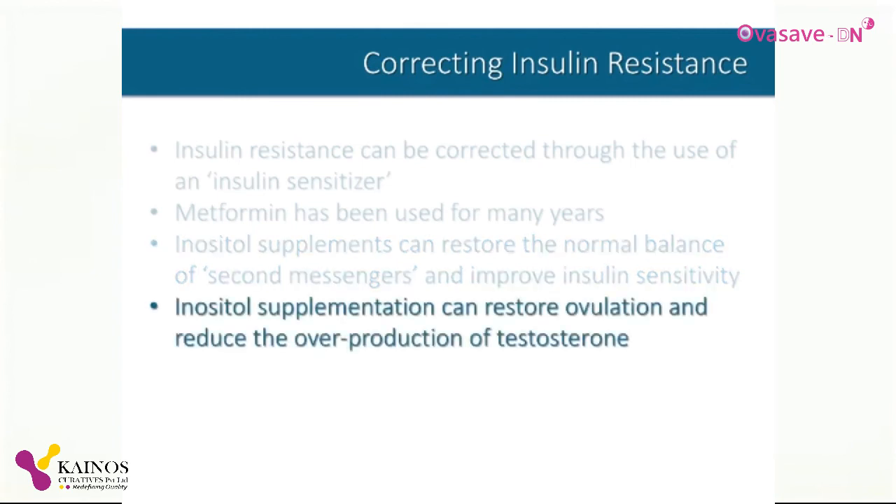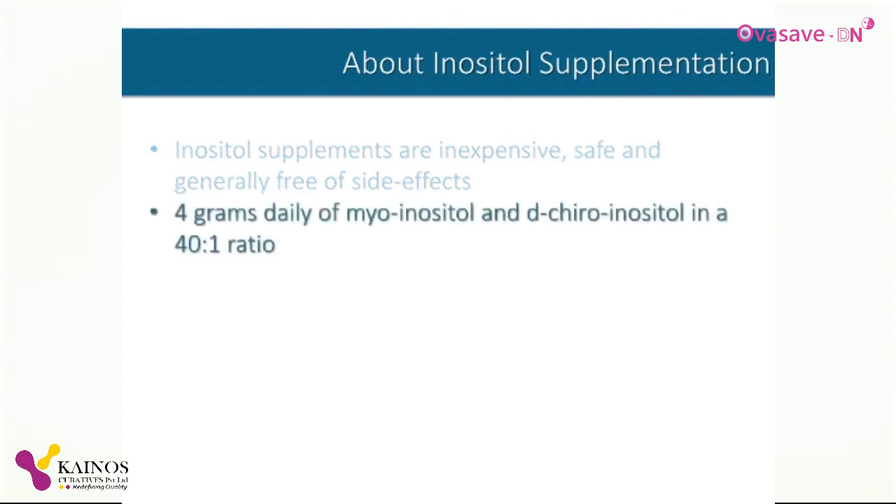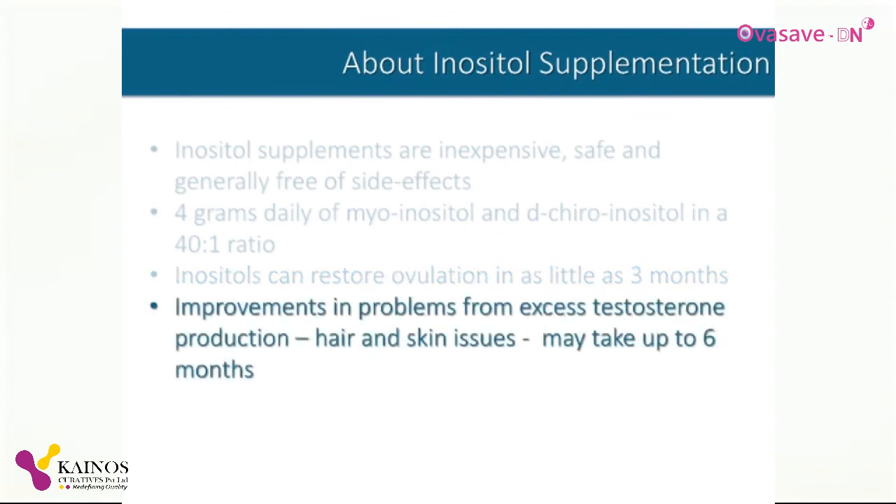These studies have shown that inositol supplementation can restore ovulation and reduce the overproduction of testosterone. Inositol supplements are affordable, safe, and generally free of side effects. The best results have been realized by supplementing with a blend of myoinositol and d-chiro-inositol in a 40-to-1 ratio. A total of 4 grams daily appears optimal, usually taken 2 grams in the morning and 2 grams in the evening. This regimen can restore ovulation in as little as three months. Improvements in testosterone-related symptoms such as hair and skin issues may take up to six months.